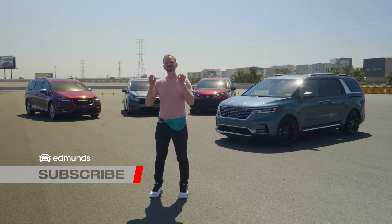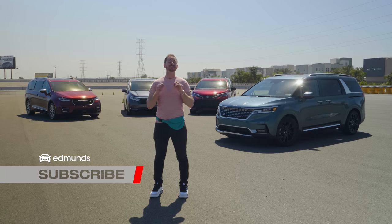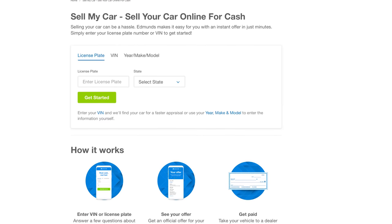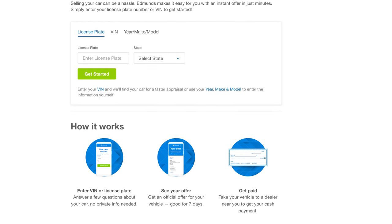Before we dive in, do a sick burnout on that like button and hit subscribe so you can see our videos before all of your friends. If you're thinking about selling your car, go to edmunds.com/sellmycar to get a cash offer on your ride right now.